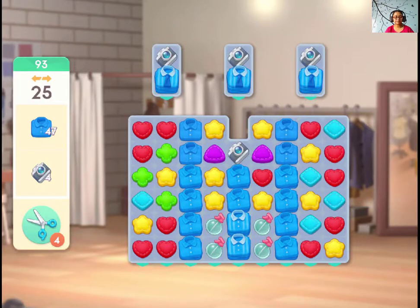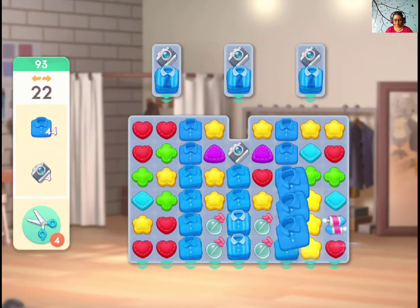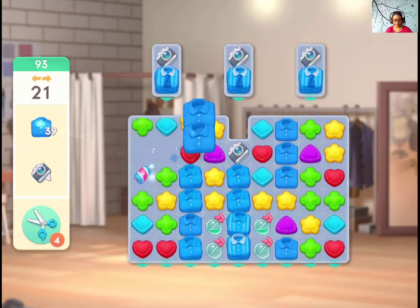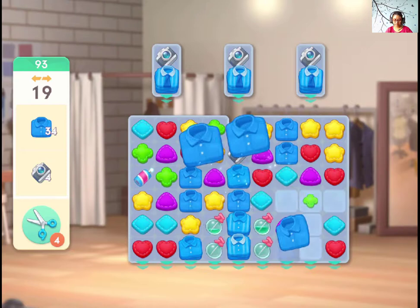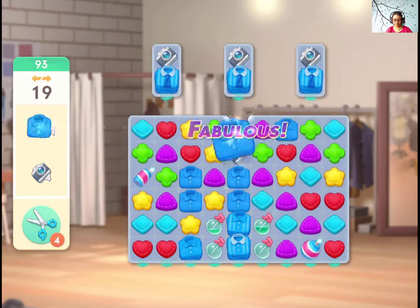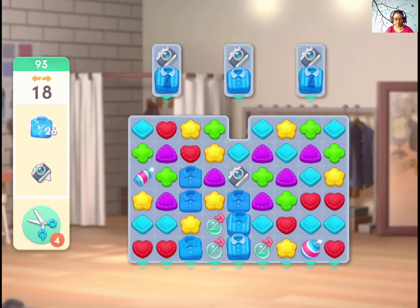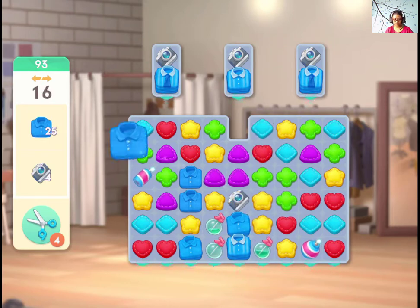Hi guys, let's play level 93. We need shirts and to bring down the camera. I can see some spray bottles — let's see how much they can help us. I'm guessing the spray bottles will help you to clear out the shirts at the top so that we can bring down our cameras.